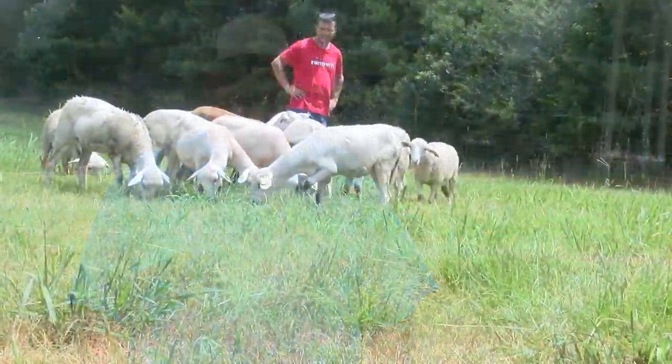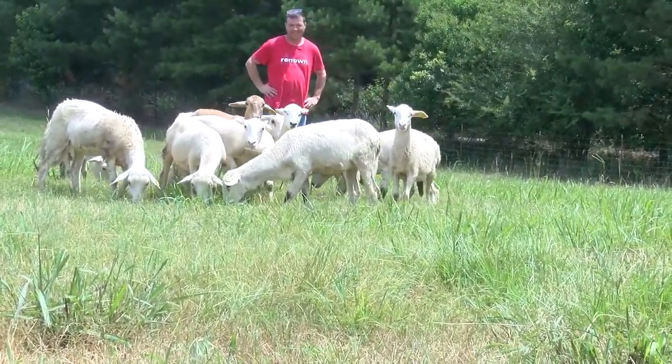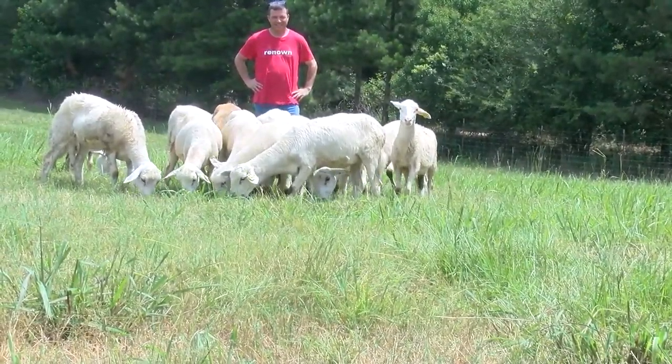We will be a sheep farm here, so we will raise these sheep to have lambs. We will vaccinate, we will help with the maternity process, and we'll help with keeping their feet sheared. We will protect them from parasites and treat them accordingly with the FAMACHA scoring system. We'll try to be an example for others to follow.